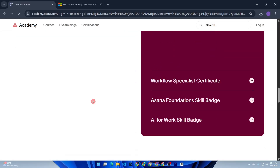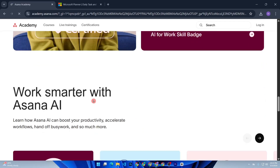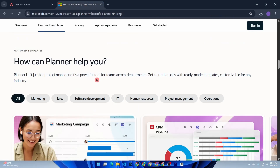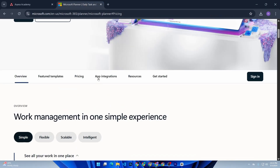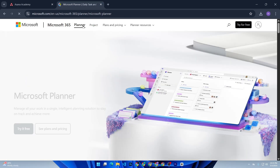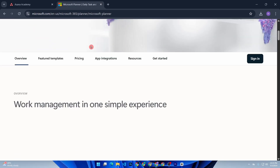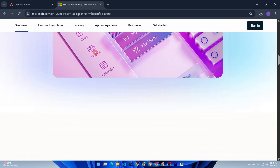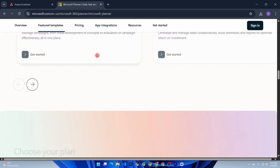So which one's better? If you need rich project planning, powerful automation, and lots of third-party integrations, go with Asana. But if your team is already using Microsoft 365 and just needs something simple and effective for task tracking and collaboration, then Planner is a great option. Personally, I prefer Asana when managing complex, multi-layered projects with multiple stakeholders.